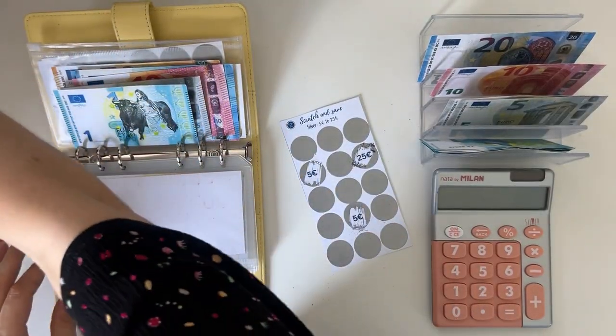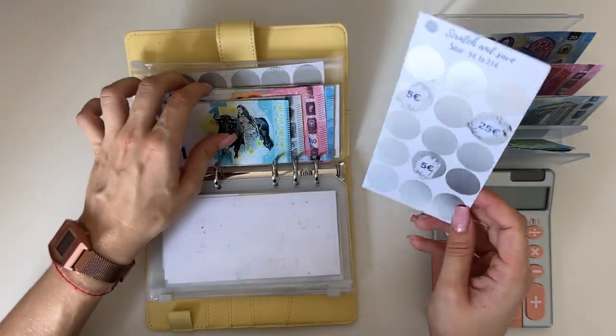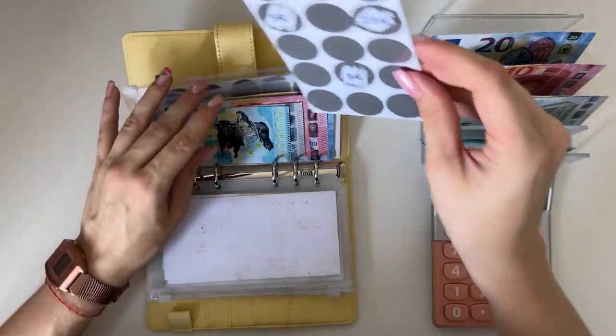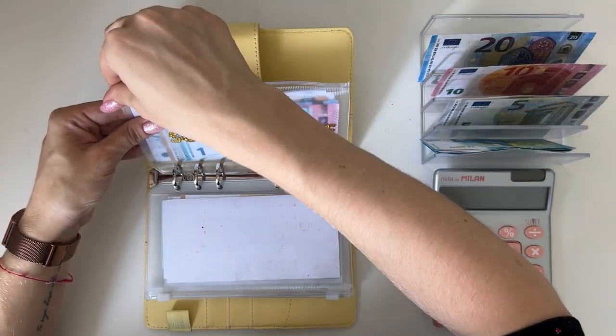These scratch-off challenges I do sell on my Etsy shop. I have five different levels for five different income ranges, so if you're interested, go check out my Etsy shop.